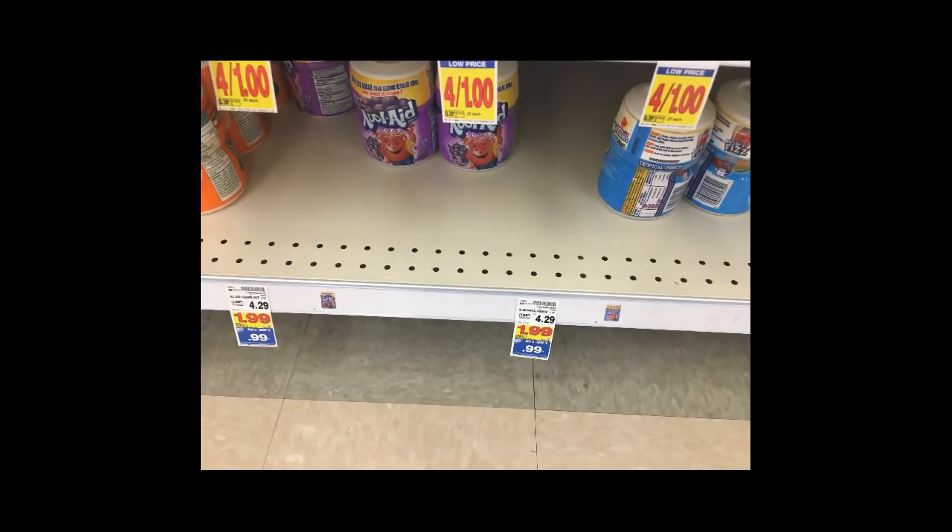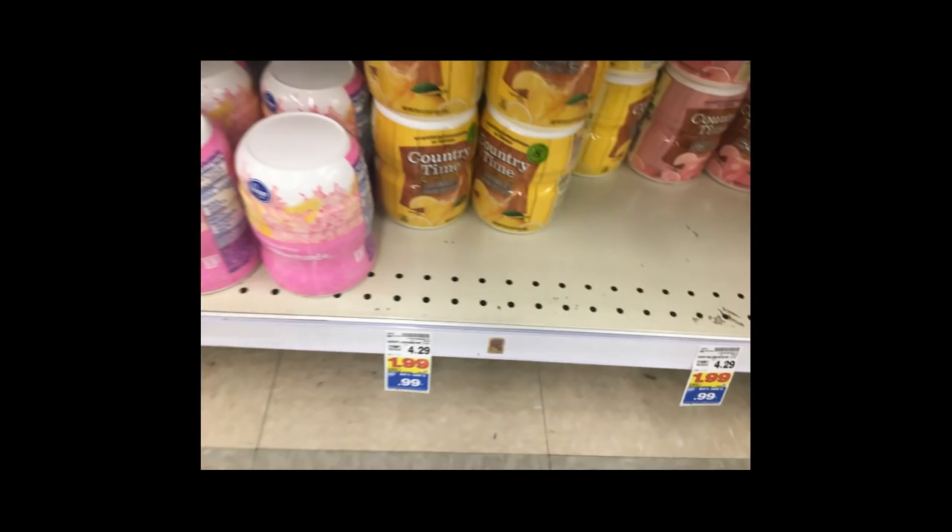Kool-Aid drink mixes are $0.99, which is already an insane stock-up price. However, in this upcoming Sunday paper's SmartSource, we're getting a dollar off two coupons, so that drops your final price down to $0.49 for these drink mixes — a really good deal.